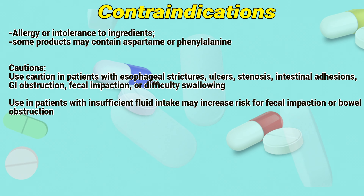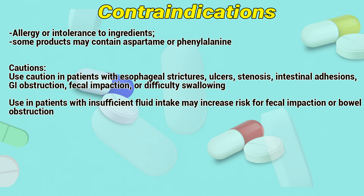Contraindications: Allergy or intolerance to ingredients. Some products may contain aspartame or phenylalanine.